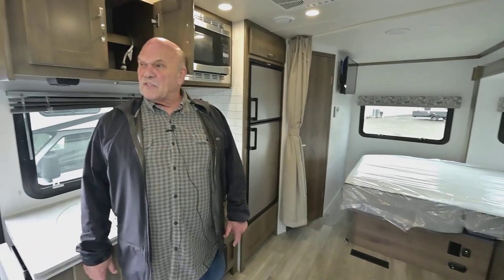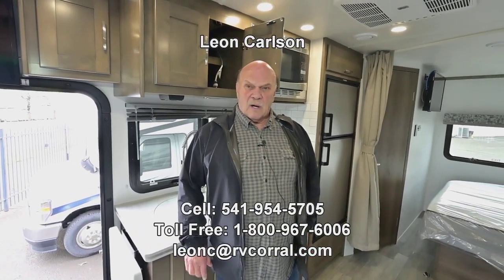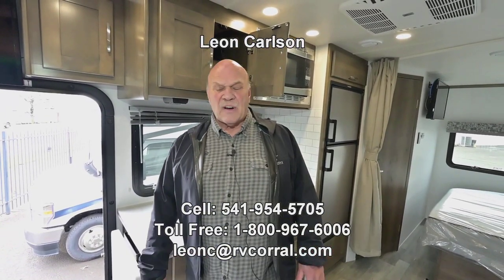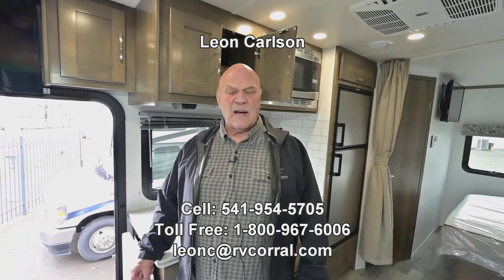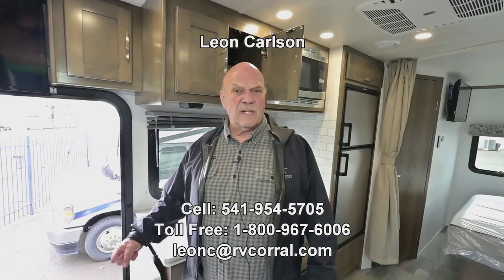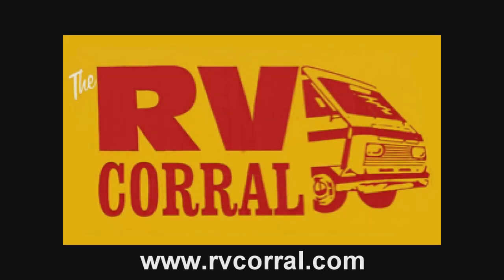If you've seen enough, give me a call on my cell phone at 541-954-5705. My name is Leon Carlson. Thank you for viewing the video.